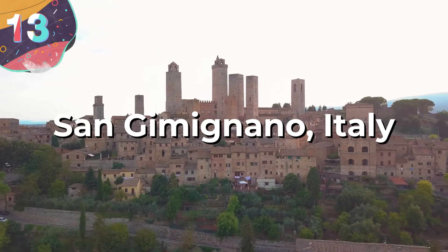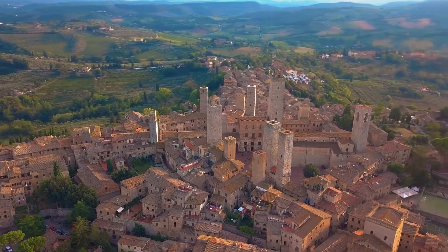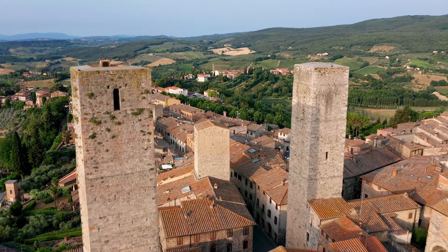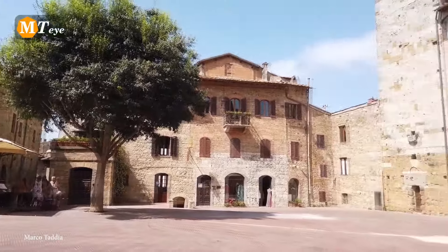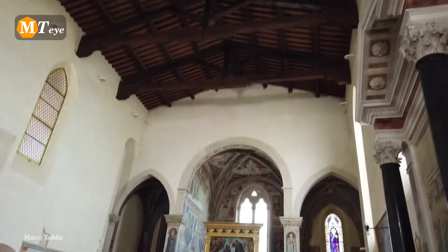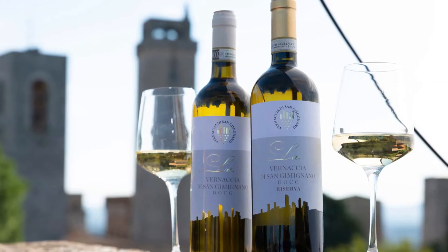Number 13: San Gimignano, Italy. San Gimignano, a small walled medieval hill town in Tuscany's Siena province, is renowned for its well-preserved medieval architecture. Known as the Town of Fine Towers, it offers a remarkable glimpse into the past with its array of Romanesque and Gothic structures. Its historic center is a UNESCO World Heritage Site, featuring notable secular buildings and churches like the Palazzo Comunale, the Collegiate Church, and the Church of Sant'Agostino, all adorned with frescoes from the 14th and 15th centuries. San Gimignano is also celebrated for its saffron, golden ham, pecorino cheese, and a unique white wine produced from ancient grapes grown on local sandstone hillsides.